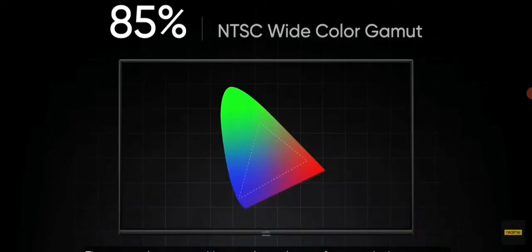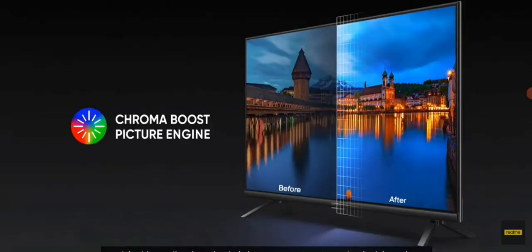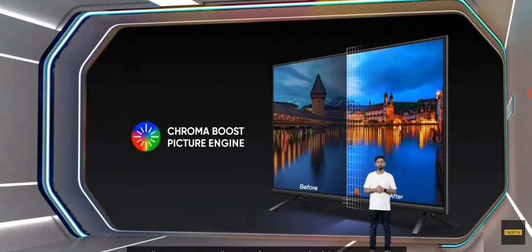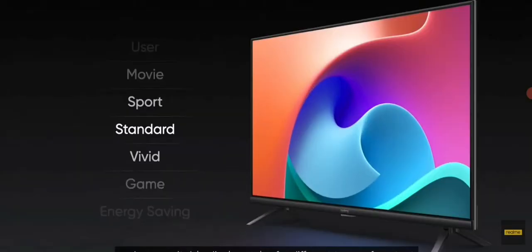The screen also comes with PLS color performance in this segment. With a wide NTSC color gamut coverage of up to 85%, the screen shows a more realistic and colorful picture than traditional TVs with a color gamut coverage of only 60% to 70%. The Smart TV also features Realme's exclusive Chroma Boost picture engine, making visuals look more vivid and better, enabled by adjusting brightness, contrast, and suitable colors. We also give you an option to play around with these settings to best suit your needs.